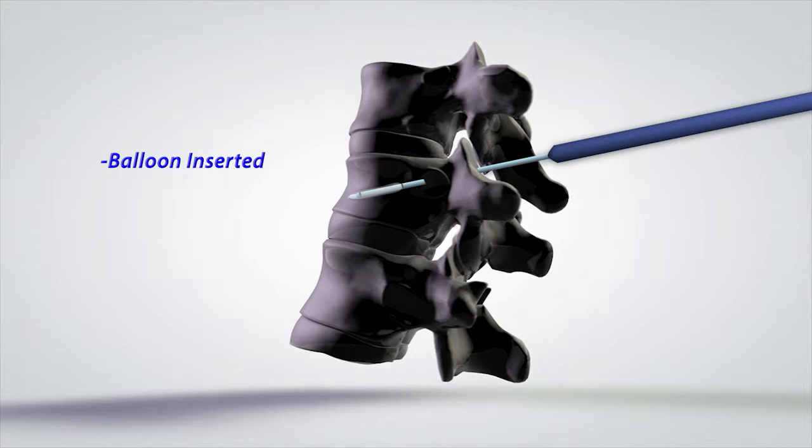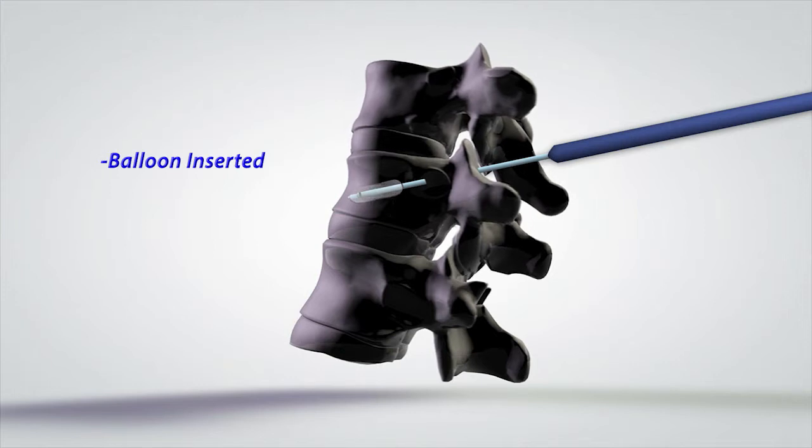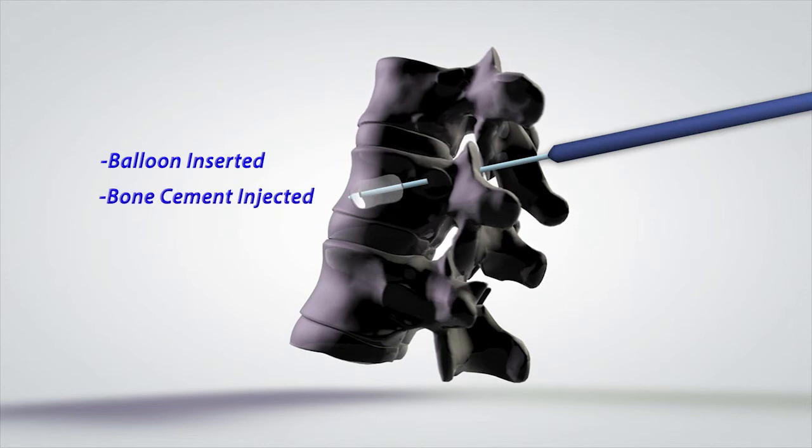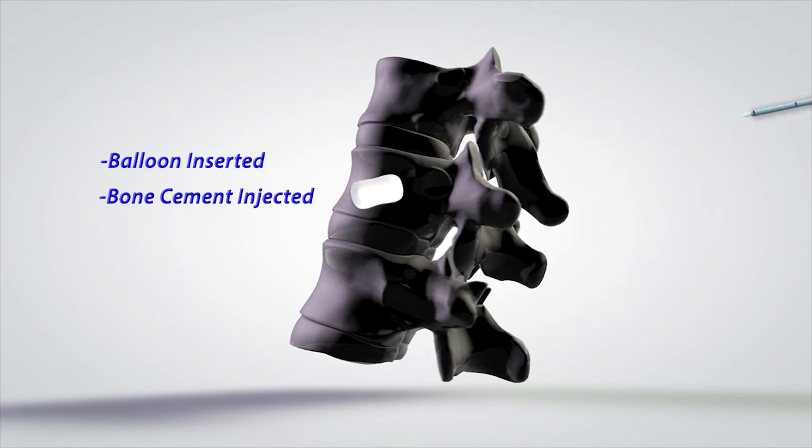The needles pass through the bone under fluoroscopic guidance, where a device — in this case a balloon — is then inflated. The cavity that is created is filled with this polymer or cement, and the needle is then removed. In the vast majority of patients, instantaneous pain relief is achieved.